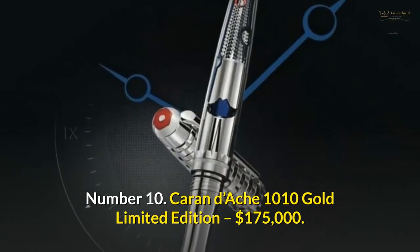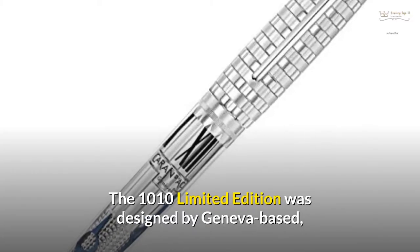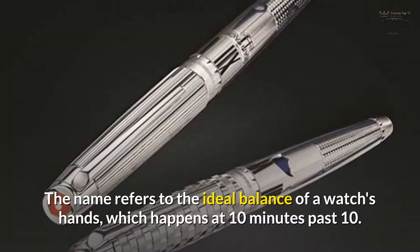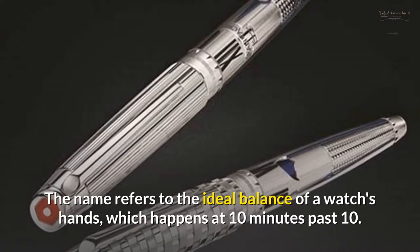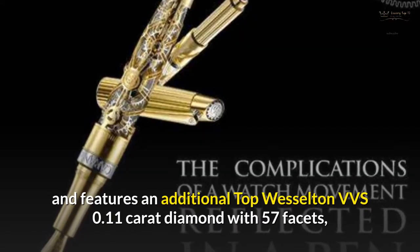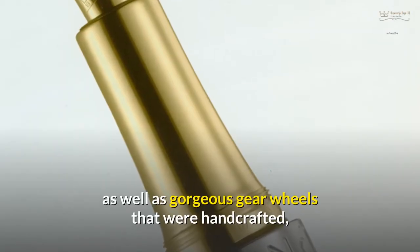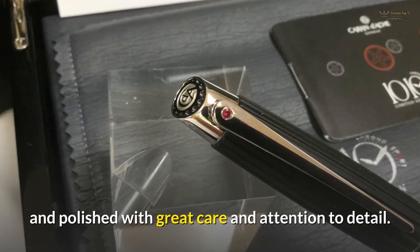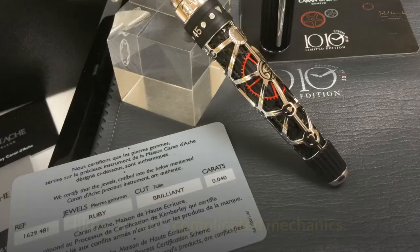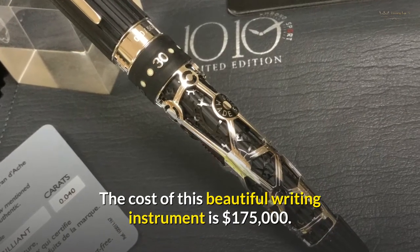Number 10: Caran D'Ache 1010 Gold Limited Edition — $175,000. The 1010 Limited Edition was designed by Geneva-based Maison Caran D'Ache to salute Swiss watchmaking culture. The name refers to the ideal balance of a watch's hands, which happens at 10 minutes past 10. The pen is made of 18-carat gold and features an additional top Wesselton VVS 0.11-carat diamond with 57 facets, as well as gorgeous gear wheels that were handcrafted and polished with great care. The nib is composed of 28-carat gold and is designed to look like a watch's complicated mechanics.